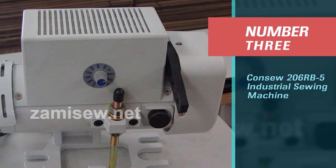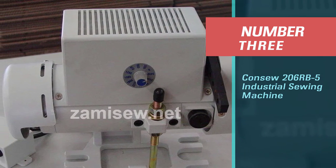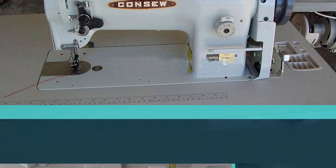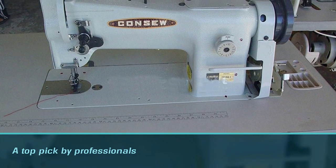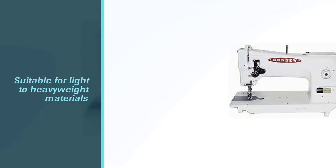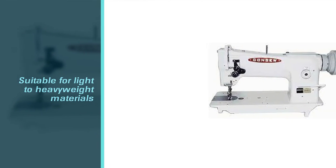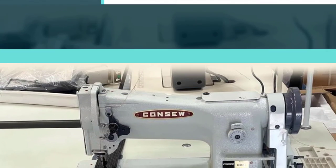Number 3: CONSO 206RB5 Industrial Sewing Machine. If you're looking for a machine that's a top pick by professionals because of its performance and reliability, take a look at the CONSO 206RB5. It's suitable for light to heavyweight materials including vinyl, upholstery, and canvas, and is the best choice for leather.